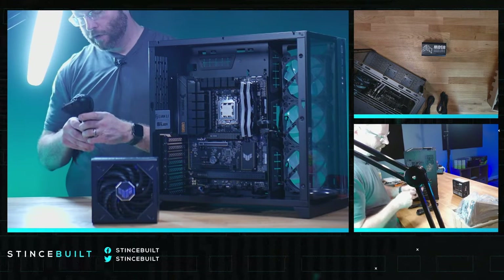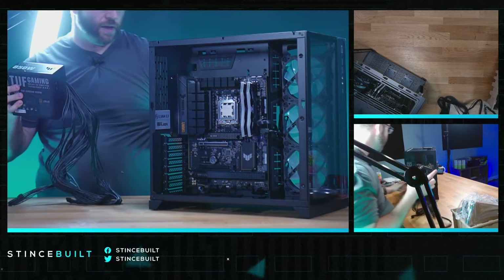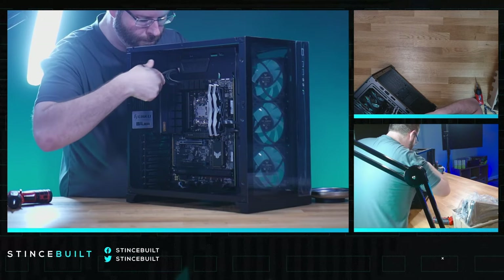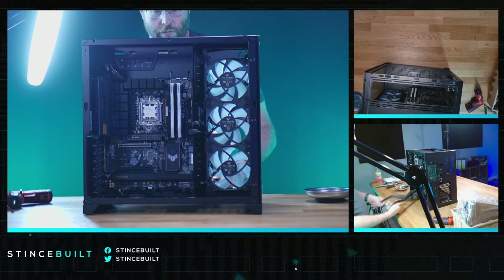We just need four cables today: the 24-pin main, our two CPU power cables, and our GPU power cable. Let's get this PSU in there — EPS CPU power in, 24-pin main looking good.